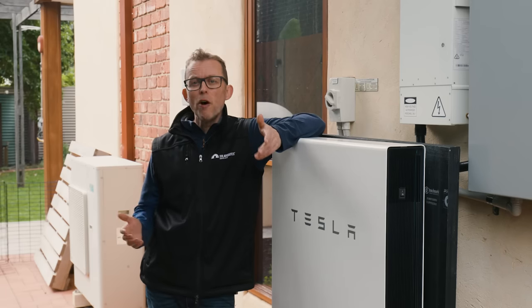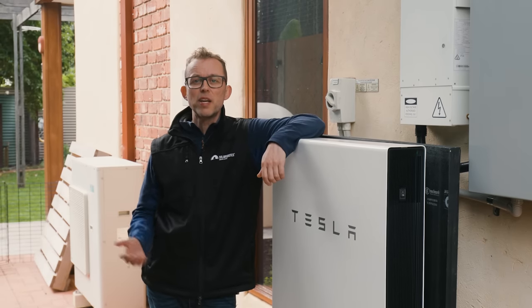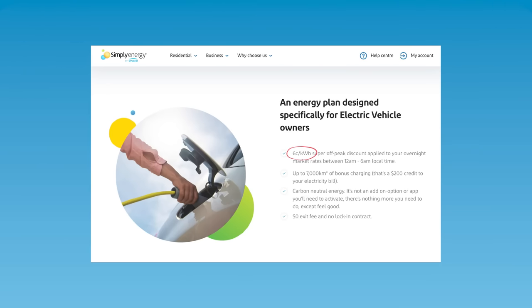If you have a home battery, avoid regularly charging your car from it. Home batteries are best used for powering loads that can't be time shifted, like your lights, your late night TV and cooking dinner. Your EV has a battery, so the times you charge it can be flexible. If you need to charge overnight, charge from a cheap overnight tariff and use your expensive home battery for your home. Your home battery will last longer that way too.